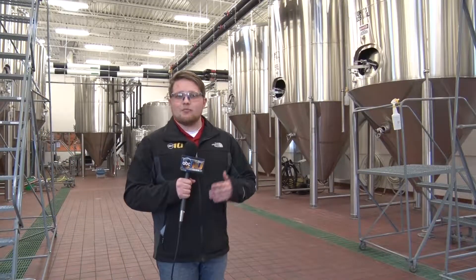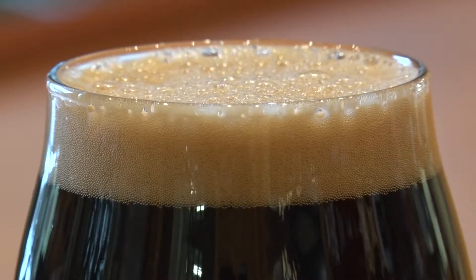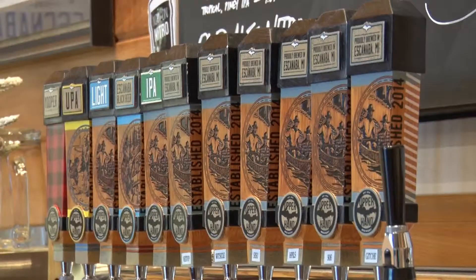The Upper Hand Brewery is working on multiple variations of their current Sisu stout, and it will be coming out every three weeks. Every three weeks thereafter we'll release a new variation inspired by another part of Finnish cuisine. We're going to make it in super small quantities, usually just a keg at a time — that's about 15 gallons. It may last for two to three days, maybe not even that, and then it'll be gone forever until the next one comes around.